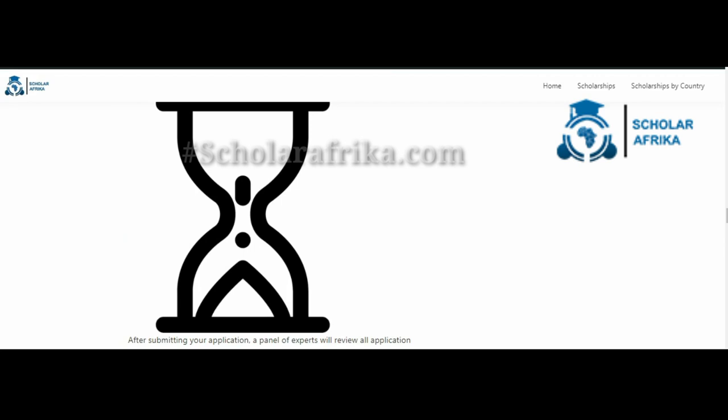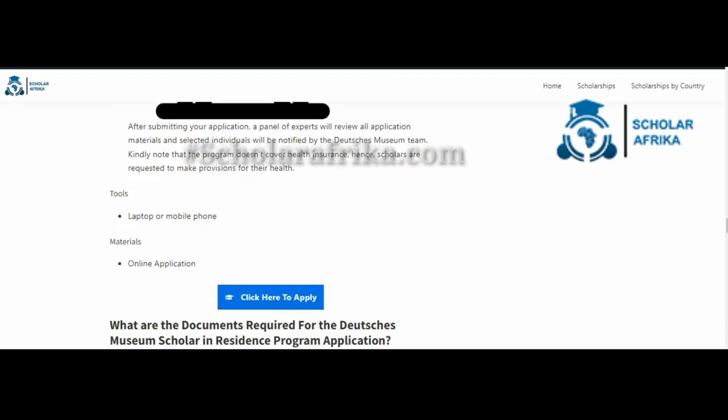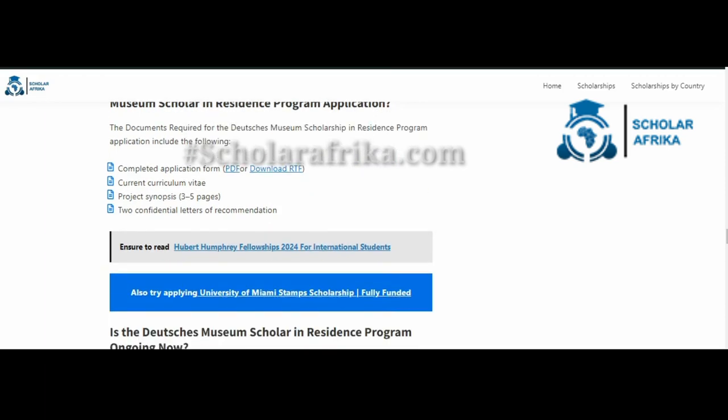Kindly note that the program doesn't cover health insurance, hence scholars are requested to make provisions for their health. To apply for the Deutsches Museum Scholar-in-Residence program, click on the application button available on Scholar Earth.